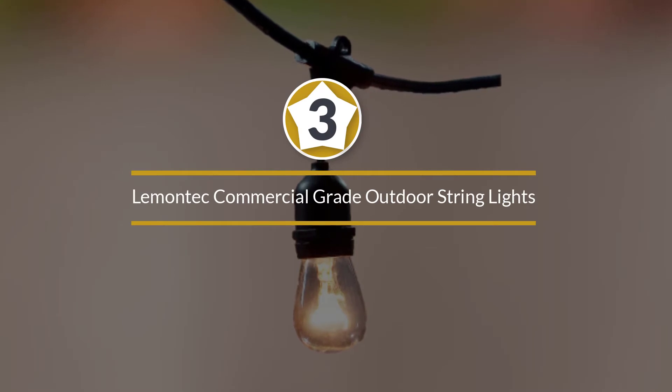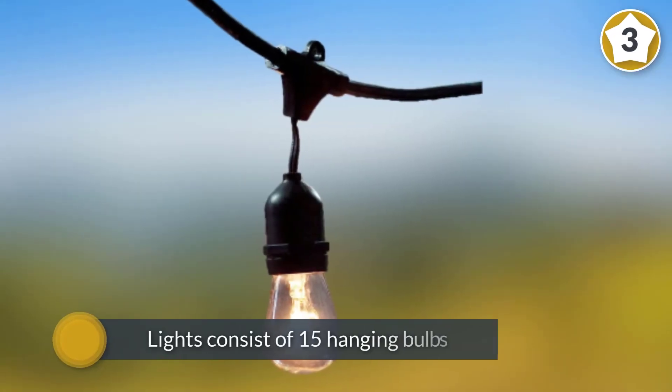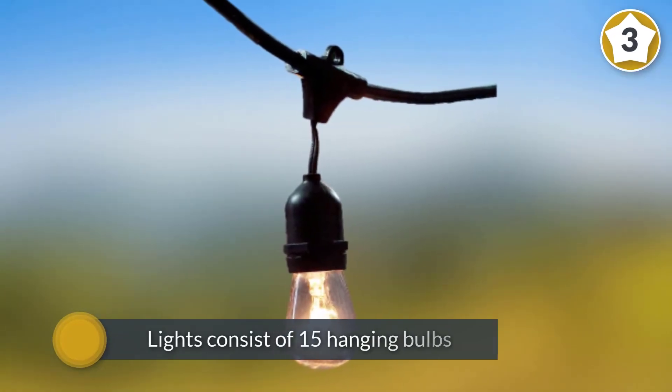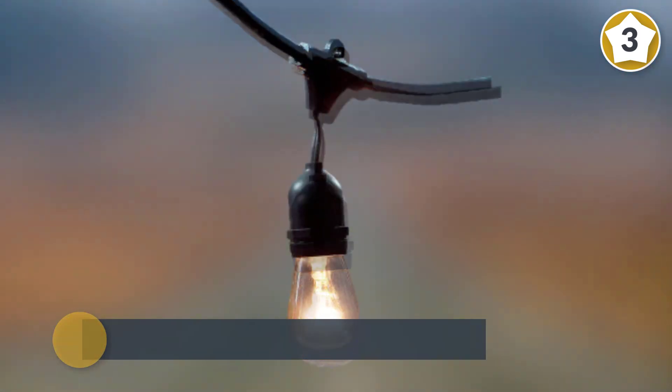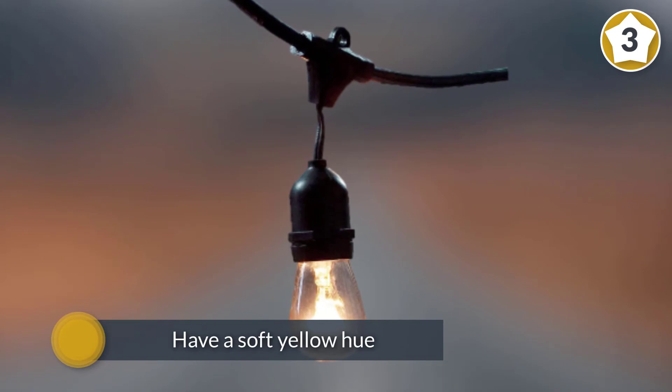Number three: Lamontek commercial grade outdoor string lights. These outdoor string lights consist of 15 hanging bulbs on a 48-foot long cord. The incandescent bulbs have a soft yellow hue that is still bright enough to be the only light source for your patio or seating area.